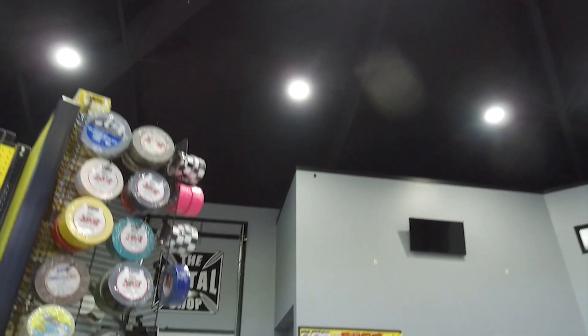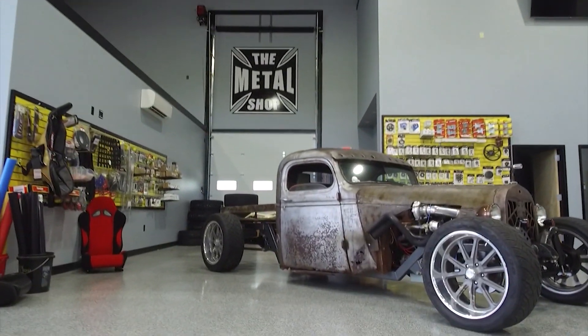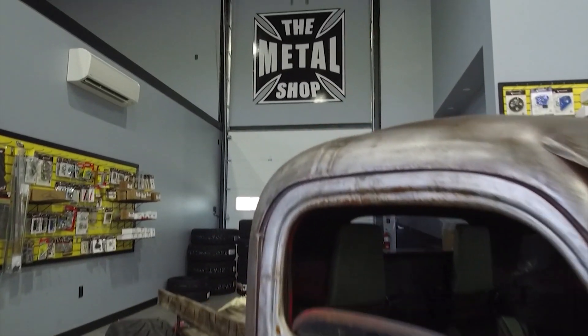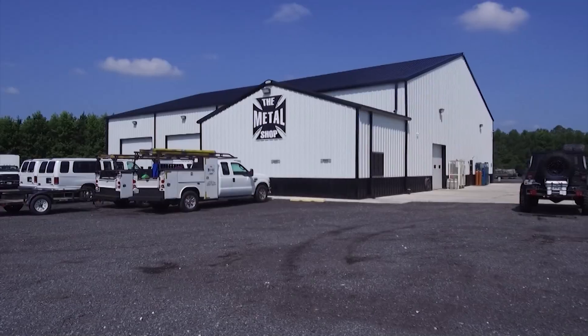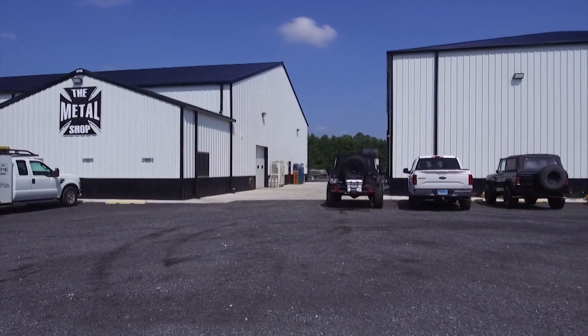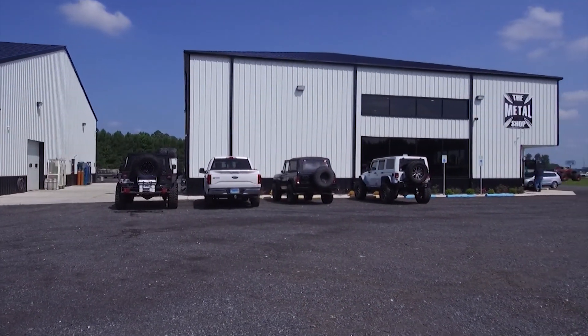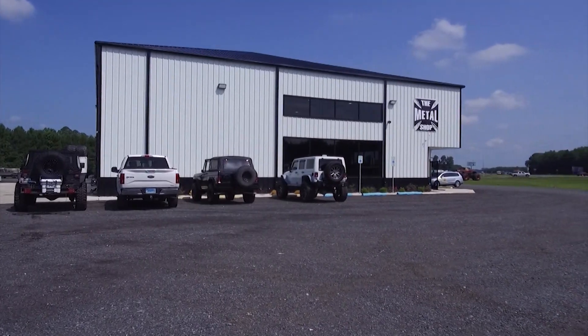The Metal Shop started in 2007 and over the years continually outgrew different spaces, so last year they completed this three-stage facility for sales, installation, and fabrication — one area, three roofs. I actually drew the building and we built it to my specifications. This is what my dream shop always was going to be.